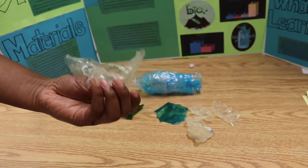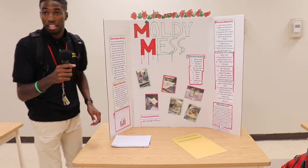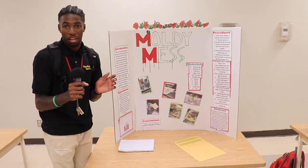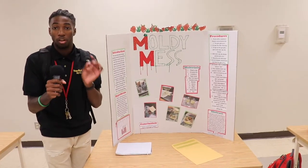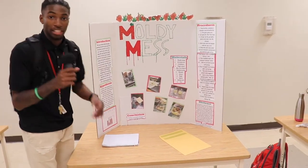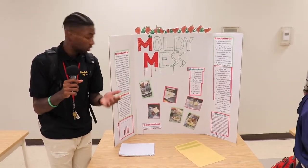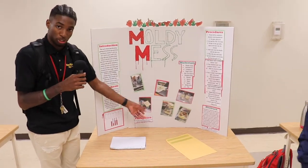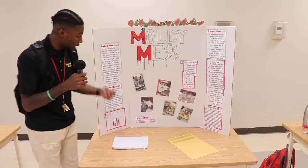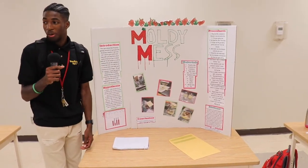I'm here with Moldy Mess. I did this project with strawberries using aloe vera to determine if aloe vera could save strawberries from molding faster or slower. It turned out to be a negative hypothesis — the aloe vera actually made the strawberries mold faster. We have pictures here, and each trial took three days to complete.